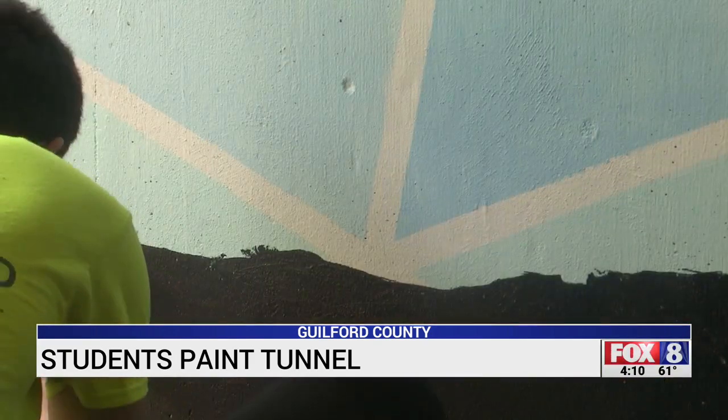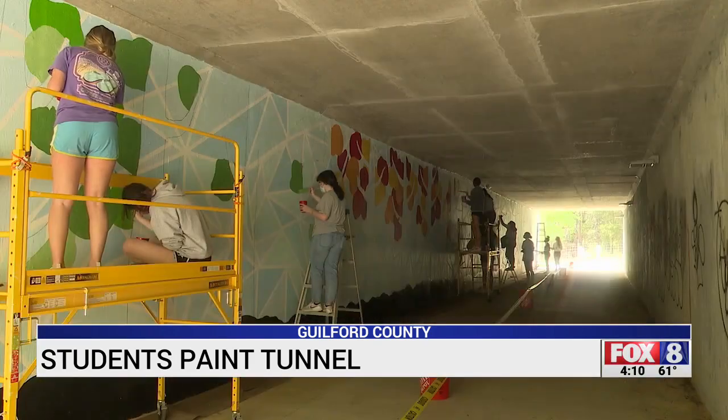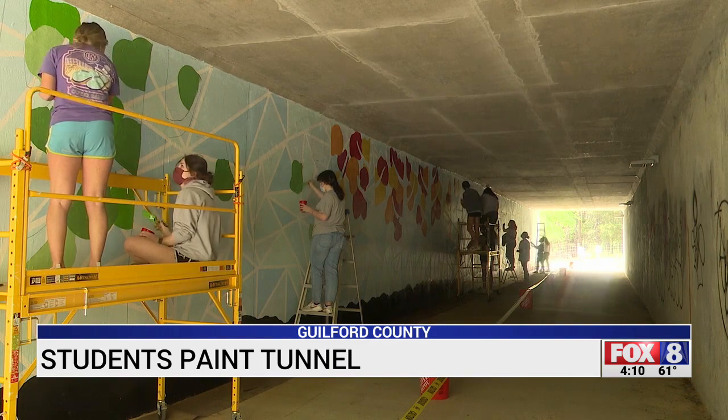Since we live here, we pass through this tunnel all the time, so we thought it would just be really good — we would benefit and the community would benefit. The benefit goes beyond making a dull space colorful. The project also allows for the students to work together.